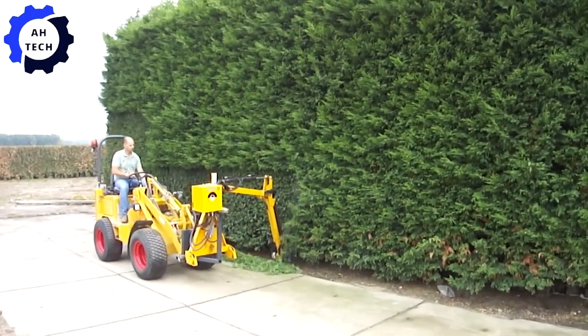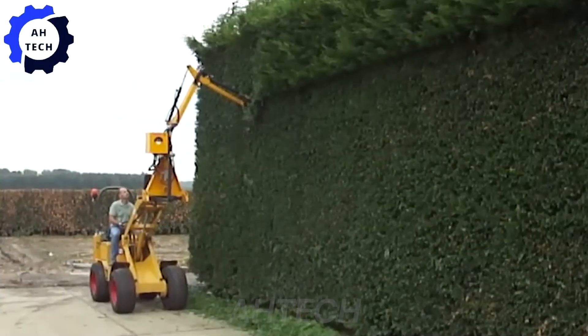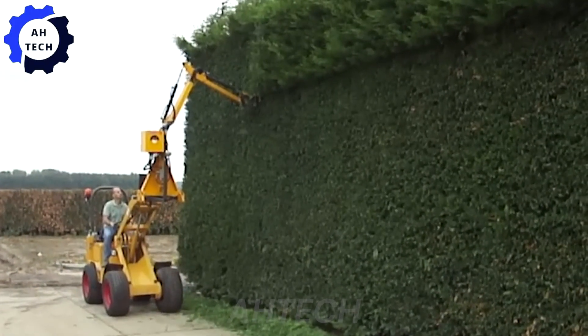However, hedge trimmers — this versatile machine not only easily trims hedges, but also tackles various landscaping jobs with precision. Designed for efficiency and durability.